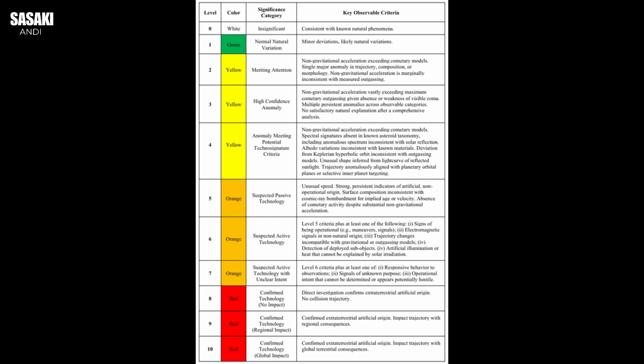The Loeb Scale is basically a zero to ten system, a structured framework quite different from how we usually look at solar objects. Its main purpose is to help us sort out what's clearly natural — your average comets, asteroids, that sort of thing — from objects that show characteristics that maybe hint at an artificial origin. The motivation behind it is compelling.